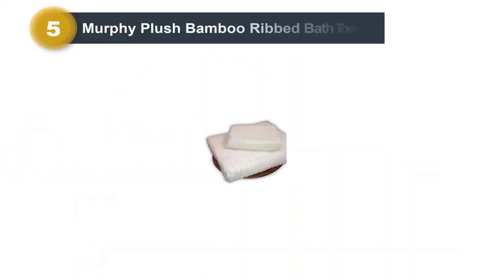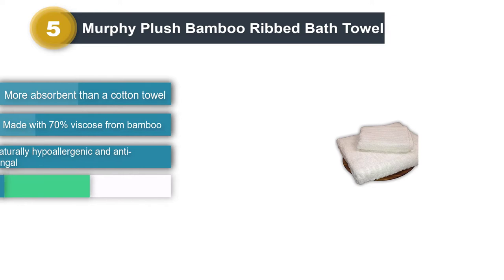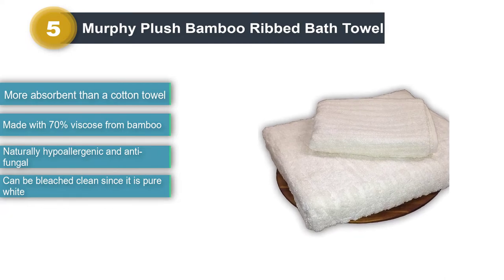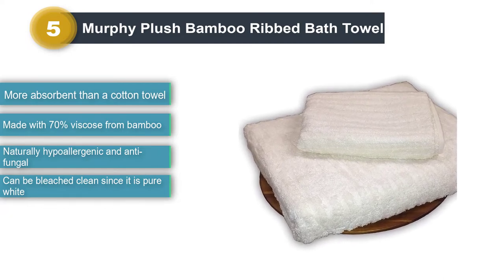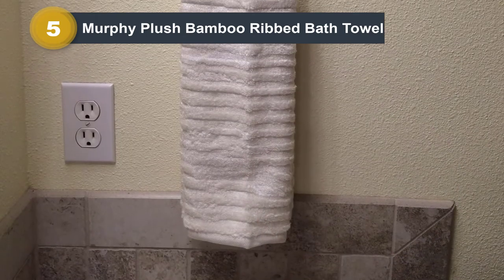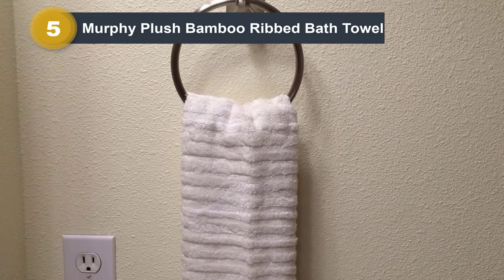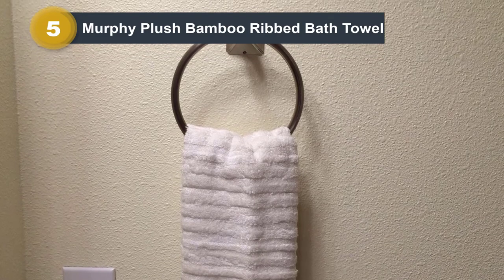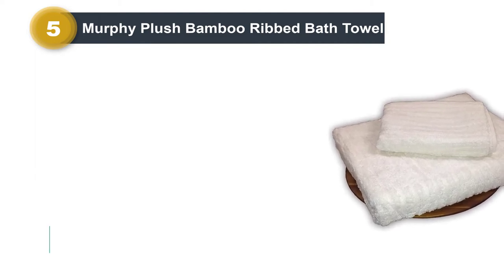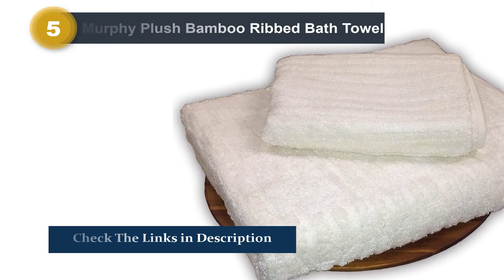Number five: Murphy Plush Bamboo Ribbed Bath Towel. This towel is made with 30% organic cotton and 70% viscose from bamboo. Bamboo is actually more absorbent and softer than standard cotton, and is naturally hypoallergenic and anti-fungal. This means you can wrap up in a plush towel without worrying about it developing that funky old towel smell over time. The towel measures 30 inches by 56 inches, making it a decent size bath towel. Available in plain white, it adds a classic touch to your bathroom and can be bleached clean if it develops any stains.